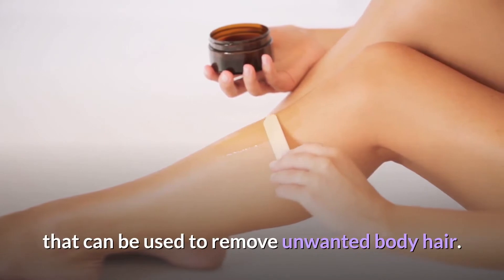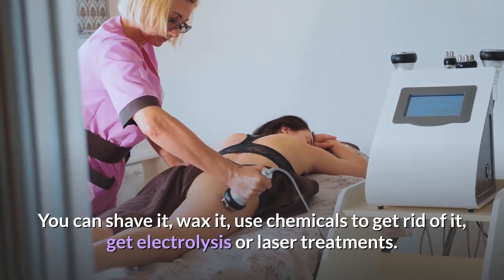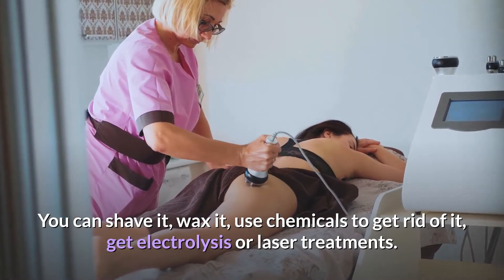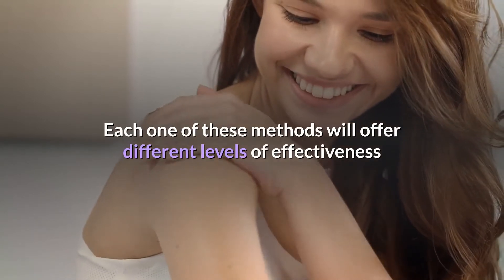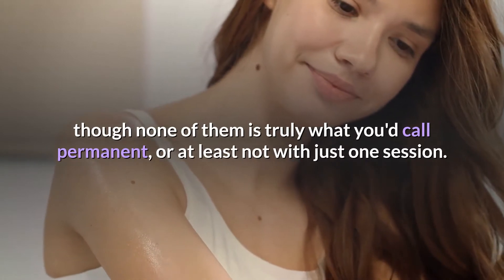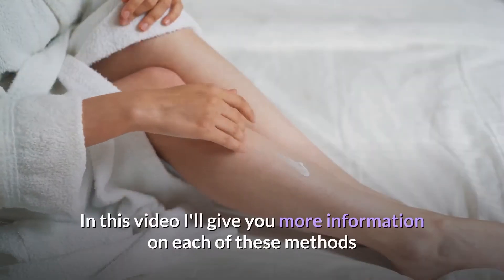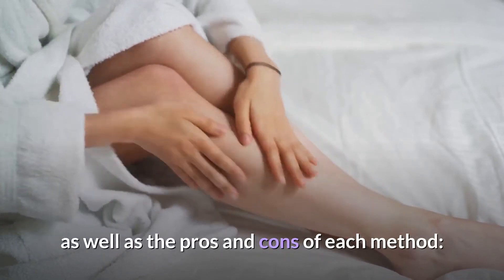Most people are aware that there are several different methods that can be used to remove unwanted body hair. You can shave it, wax it, use chemicals to get rid of it, get electrolysis, or laser treatments. Each one of these methods will offer different levels of effectiveness, though none of them is truly permanent — at least not with just one session. In this video I'll give you more information on each of these methods as well as the pros and cons.